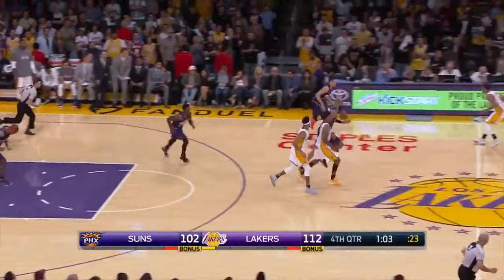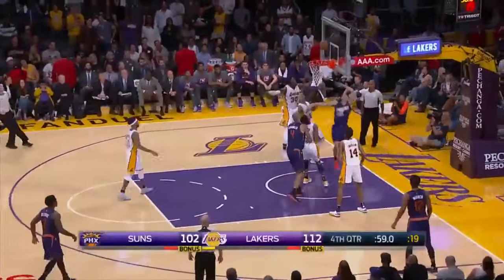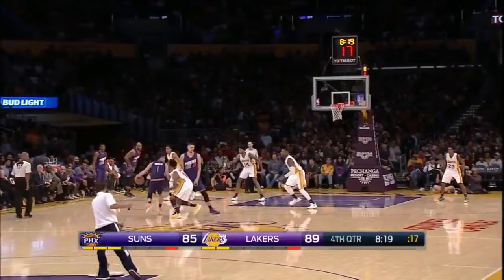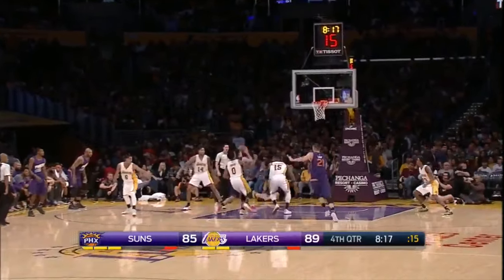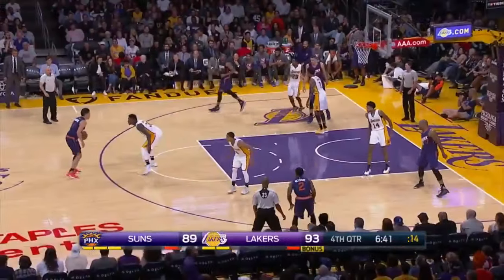Tough, difficult shot, but Devin Booker is used to making them now since he's in Phoenix. He blows past his man again, and before the help defender can get there, he throws it off the glass. He runs at both of them, throws it off the glass with explosiveness. He's quicker than you think, guys.